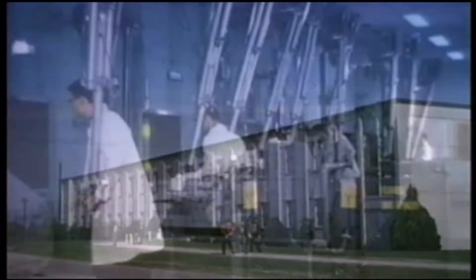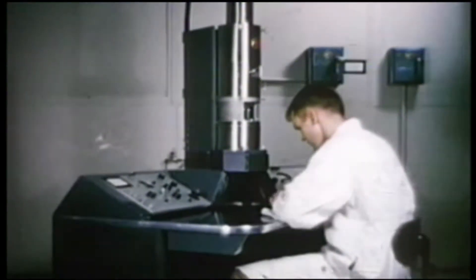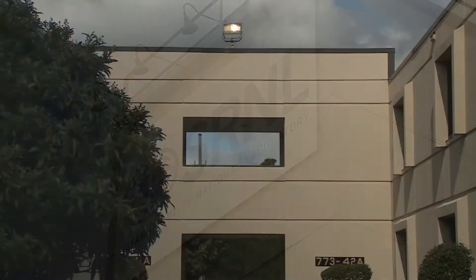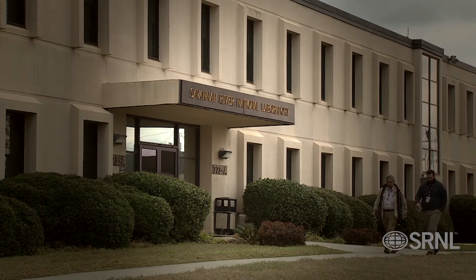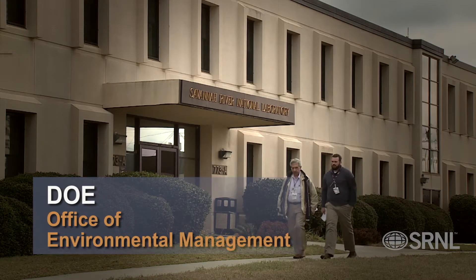Established in 1951 to supply research and development support for the start-up and operation of SRS, Savannah River National Laboratory's mission has been one of continued adaptation. In 2004, SRNL was designated as a Department of Energy National Laboratory. Today, SRNL serves multiple programs under the sponsorship of DOE's Office of Environmental Management.